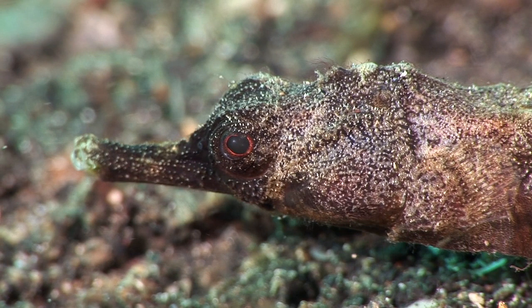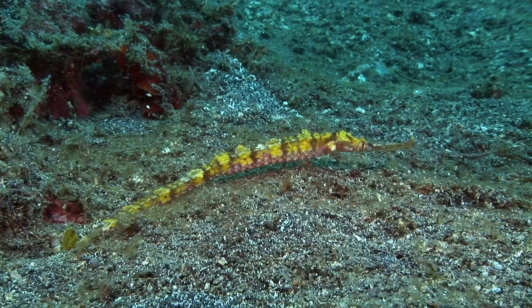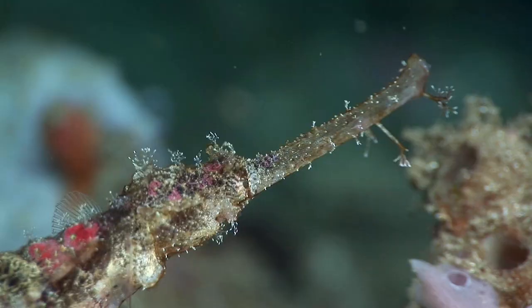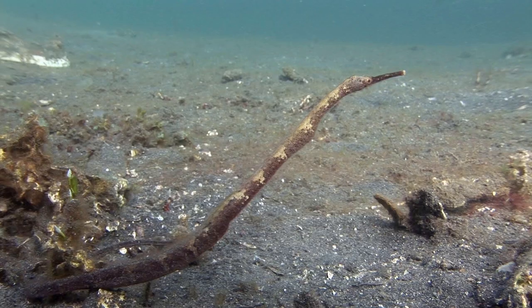Pipefishes are closely related to seahorses. They share the same long snout and toothless mouth as most species of seahorse, but have a straight body with ridges running along it. As poor swimmers, camouflage is important for their defence, and the colour varies to match aspects of the environment. Younger specimens of the ornate pipefish grow wing-like skin flaps that increase the disguise, along with cirri on the snout, which give it the alternative name of whiskered pipefish.